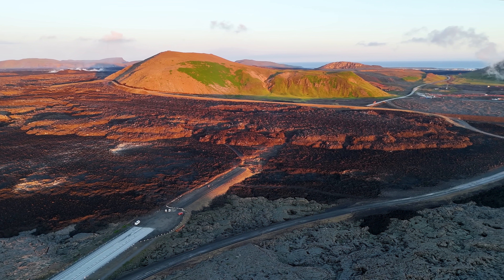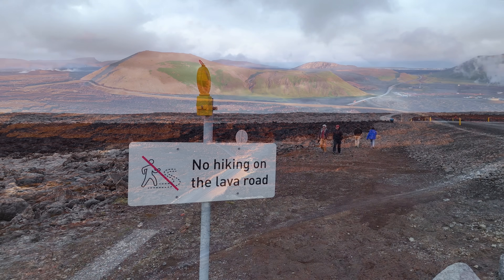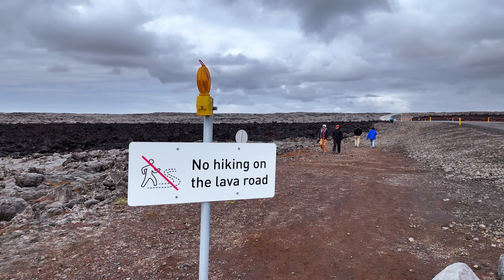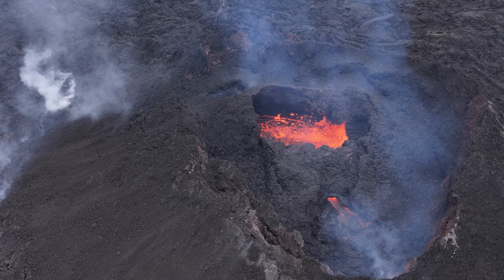Our scientists have already started to speculate that this chapter might be coming to an end at this location. Professor Magnús Tumi Guðmundsson was commenting in the Icelandic media today, saying that this series of volcanic eruptions is coming to an end and this could be the last eruption, although we could get one or two more.